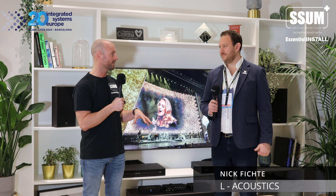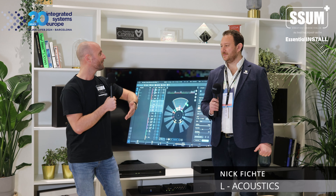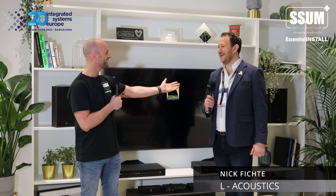ISE 2024, Day Two — our second stand of the day, and we are at the home of concert audio: we bring the concert home. It's their 40th year anniversary, and I'm here with my friend Nick.